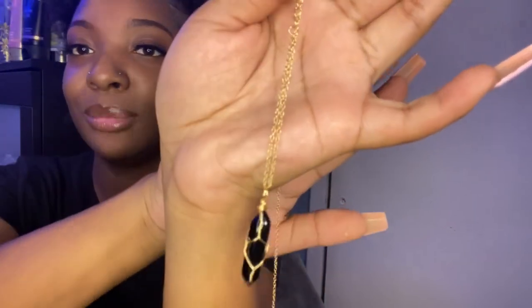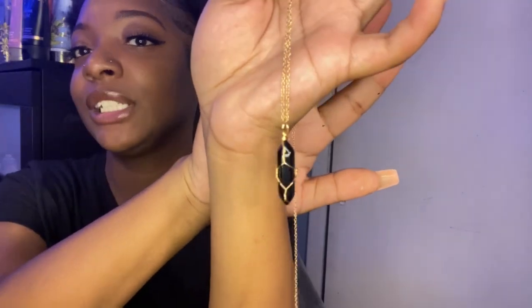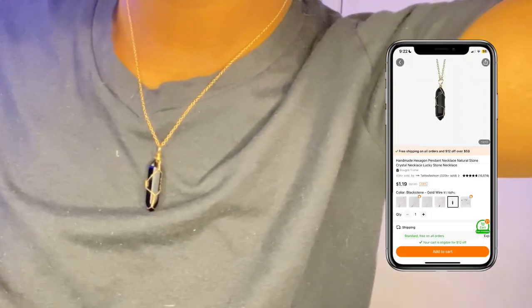The next necklace that I got is just this plain black crystal necklace — a cute black crystal chain. This one is really cute. The black and gold just goes so good together, and I love the little gold outlining that these crystal necklaces have. I think it adds an extra something to the design — just black and gold. This is what it looks like close up. I give this a 10 out of 10.